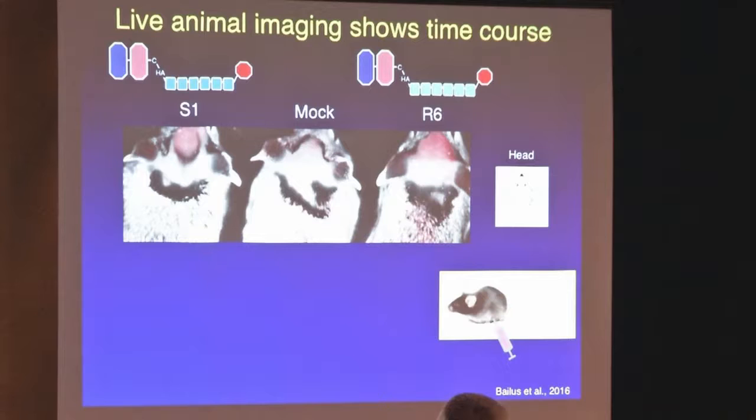The mCherry also allows us to do fluorescence studies, so we can track the protein in live animals with in vivo fluorescence imaging devices that we have at UC Davis. These are pictures of three mice that have their heads shaved. They were treated with our therapeutic protein — we call it S1 — or a sham protein that is exactly the same kind of protein but has 26 amino acid changes in the DNA-binding portion, so it should not be binding to any known site in mouse. When we put these proteins in, we can see fluorescence in the cranium of the mice.